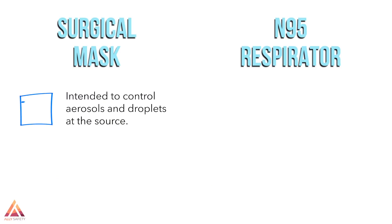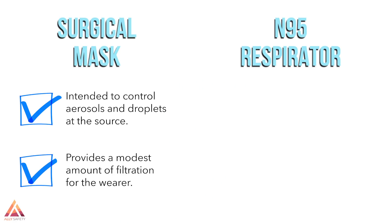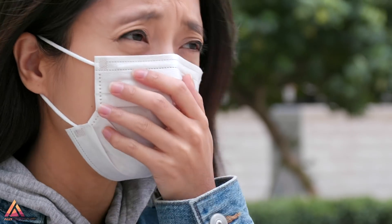The surgical mask is intended to control aerosols and droplets at the source, meaning they prevent most of your aerosols and droplets from escaping and potentially infecting others with the coronavirus. They provide a modest filter for the wearer, preventing other people's respiratory droplets and aerosols from being inhaled. These are most effective if everyone uses them to prevent the spread of their own respiratory droplets and aerosols.